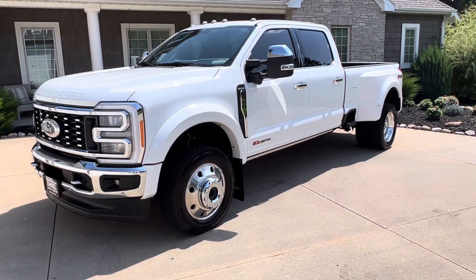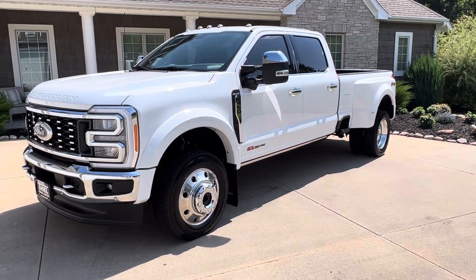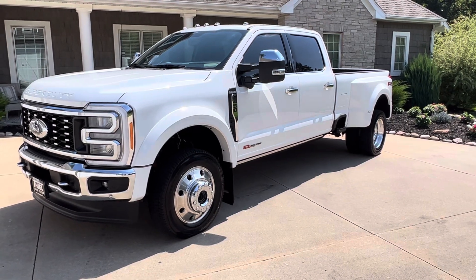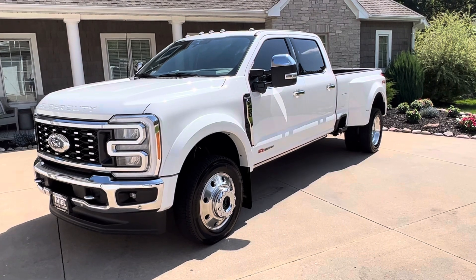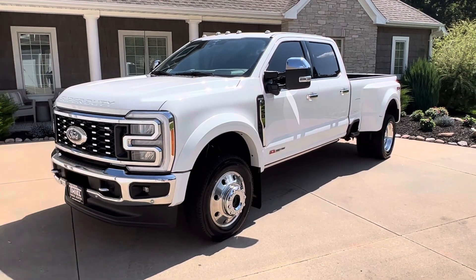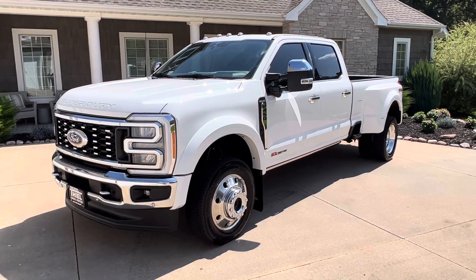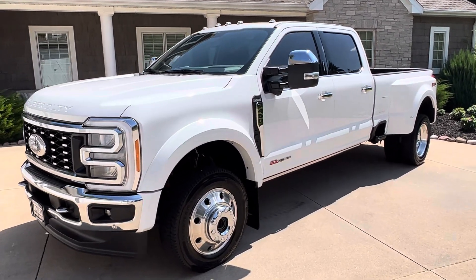Today, no one's got this truck — you're not going to find it anywhere. The only dealership that has it is us. This is pretty much a brand new 2023 F450 King Ranch. It is unbelievable — it's the new body style, the new engine, high output 6.7 diesel. This thing is unbelievable, so let me give you a walk around on it.